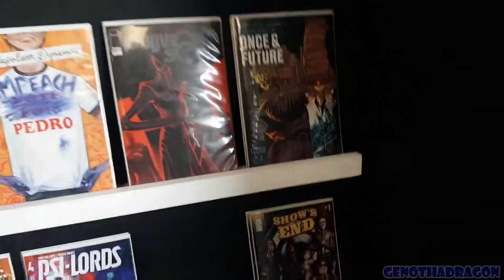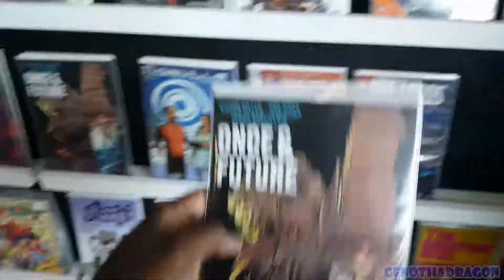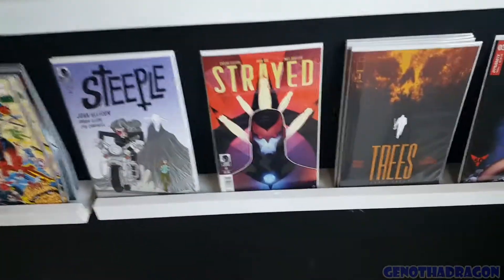Here we are, new comic shopping. Let's grab some books. I'm going to grab Once and Future number two, and then get out of here.